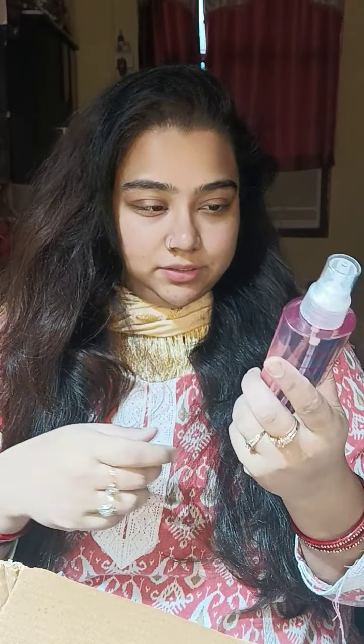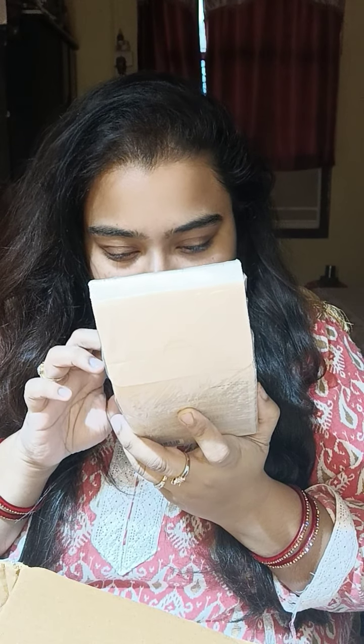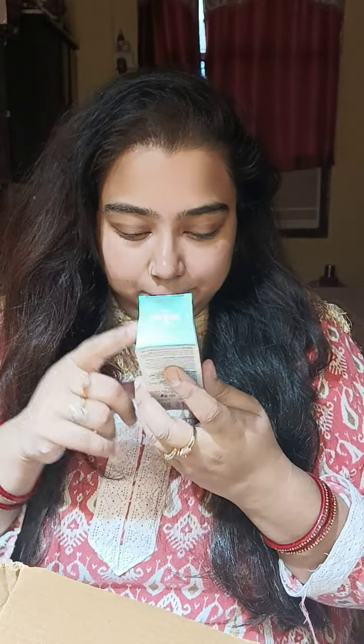Next up is this Innisfree mini experience kit — all the best sellers. It has the Innisfree Super Volcanic Pore Clay Mask, Green Tea Seed Serum, pore strips, Green Tea Foam Cleanser, and Aloe Revital Soothing Gel. I got this to gift to a friend. I have used these products and I know they work very well for skin. I won't be revealing the price of that product and I'm not opening it since it's a gift.